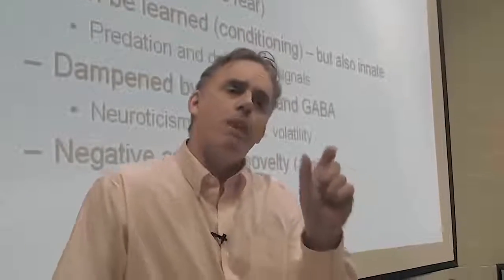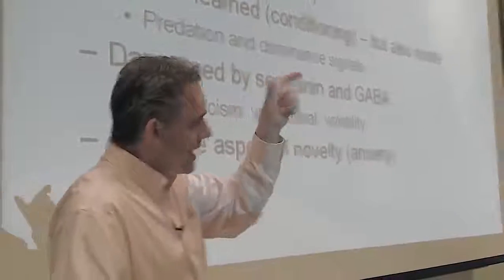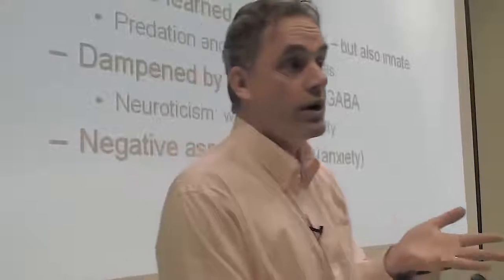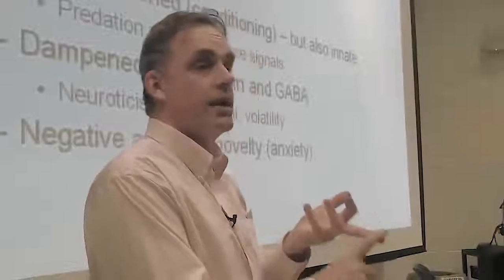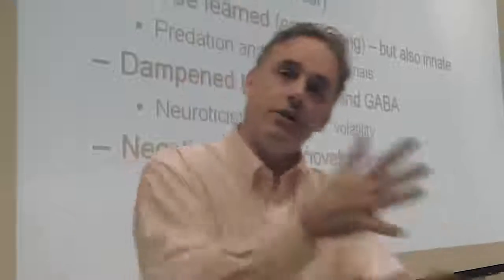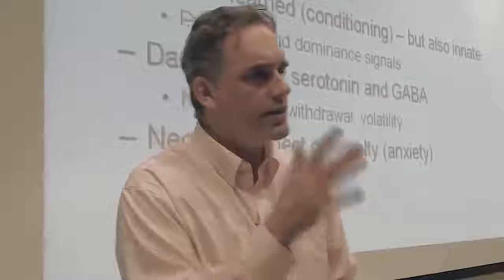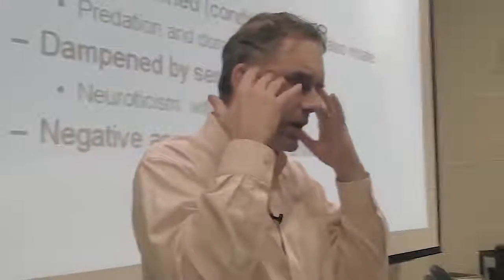Boys and girls seem to have about the same level of negative emotion, but as soon as puberty hits, women become higher in negative emotion than men on average. There's still a lot of overlap between genders, and it never goes away again across the life course once it kicks in at puberty. The reasons: women are smaller, their upper bodies are weaker, so they're at a physical disadvantage in a dominance dispute, they're sexually vulnerable, and they have to take care of infants. Those four things are probably enough to tilt women's nervous systems more toward negative emotion.